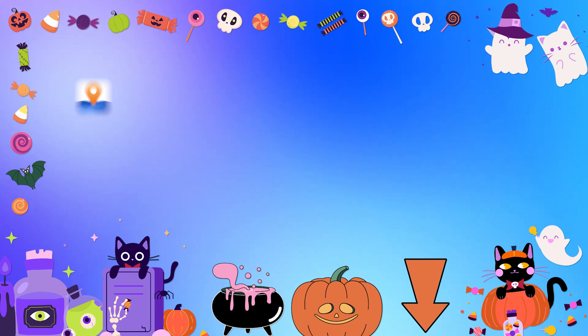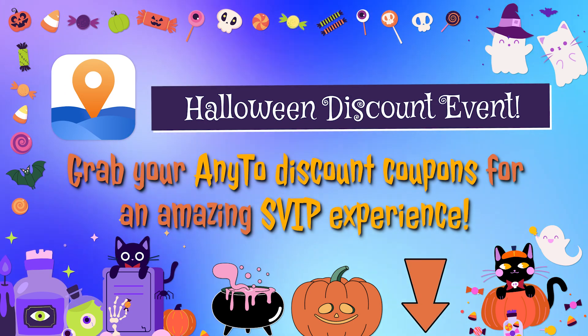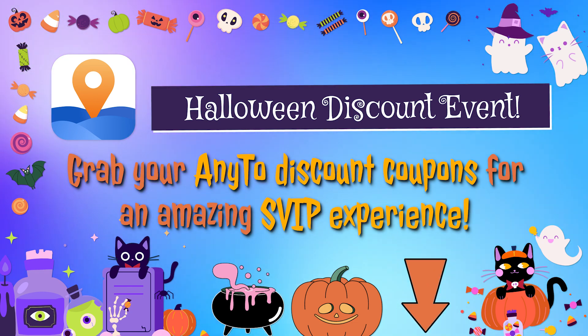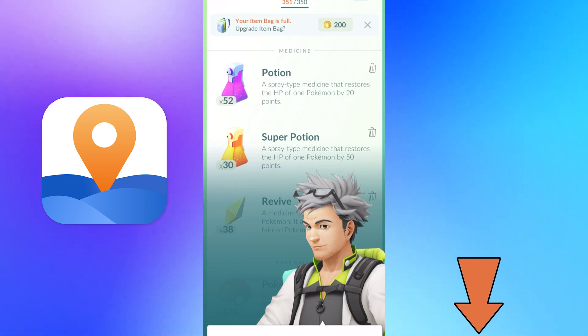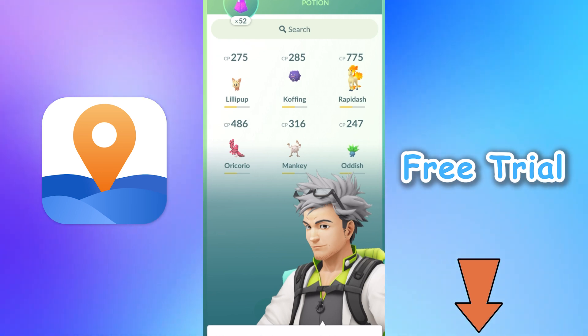Great news! AnyTo is holding a fantastic Halloween discount event. Grab your discount coupons for an amazing SVIP experience — check out the details in the description below. With AnyTo, you can easily fake your GPS on your iPhone, enhance your gaming experience, or prank your friends and family. Best of all, it's got a free option. Click the link in the description below to download it now.